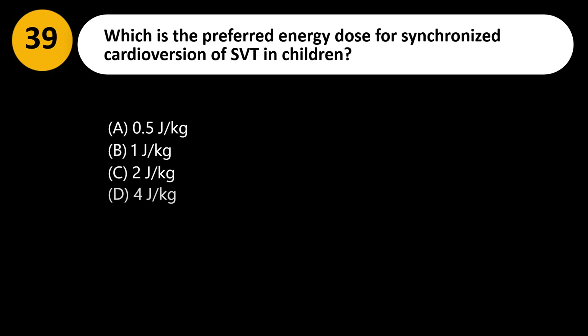Which is the preferred energy dose for synchronized cardioversion of SVT in children? A. 0.5 J/kg. B. 1 J/kg. C. 2 J/kg. D. 4 J/kg.